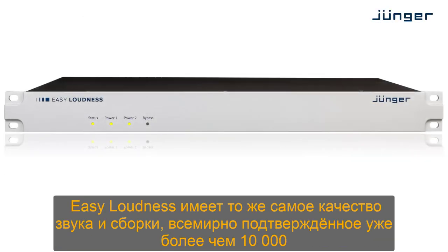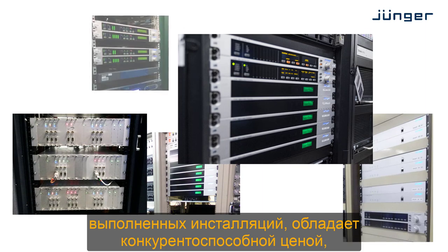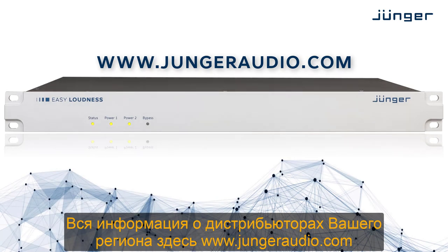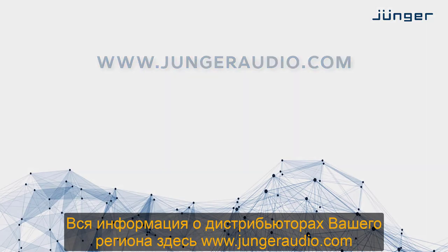Easy Loudness features the exact same audio and build quality known from over ten thousands of installations worldwide, at a competitive price point, even for smaller budgets. Go to www.jungeraudio.com to find your local distributor today. Thanks for watching.